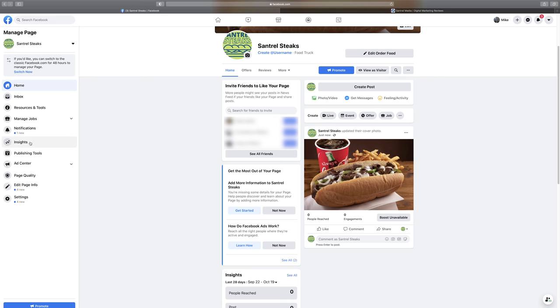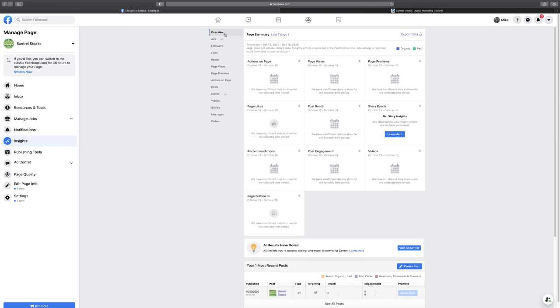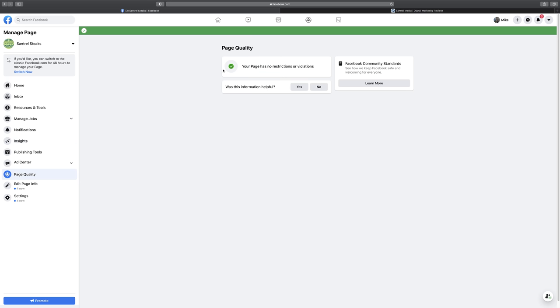Insights is going to be an important section eventually. You'll see tabs for followers, likes, reach, and page views — tons of different analytics. With each one you can dig into advanced data like gender, location, and date. You can really learn a lot about who your audience is. Once you start getting traffic, this is really important to look at to improve your page and learn what's working and what's not. Page quality is like a quick health check — a green checkmark means you don't have any copyright problems.